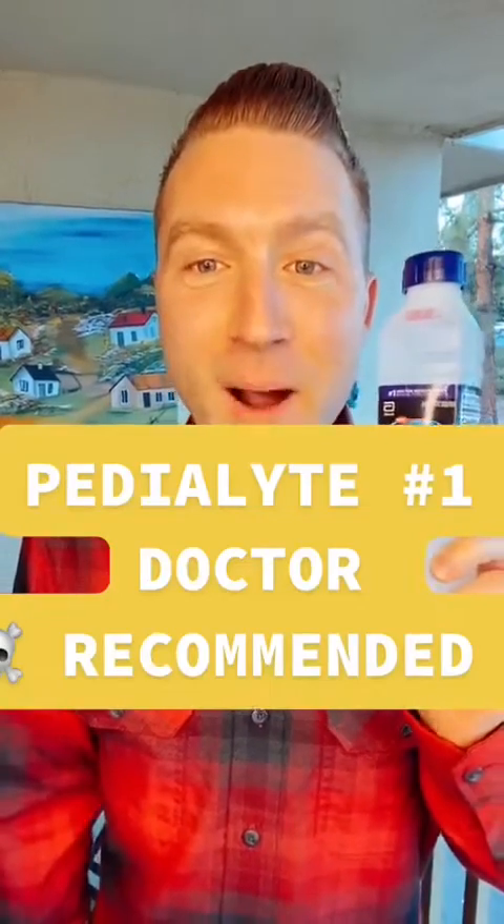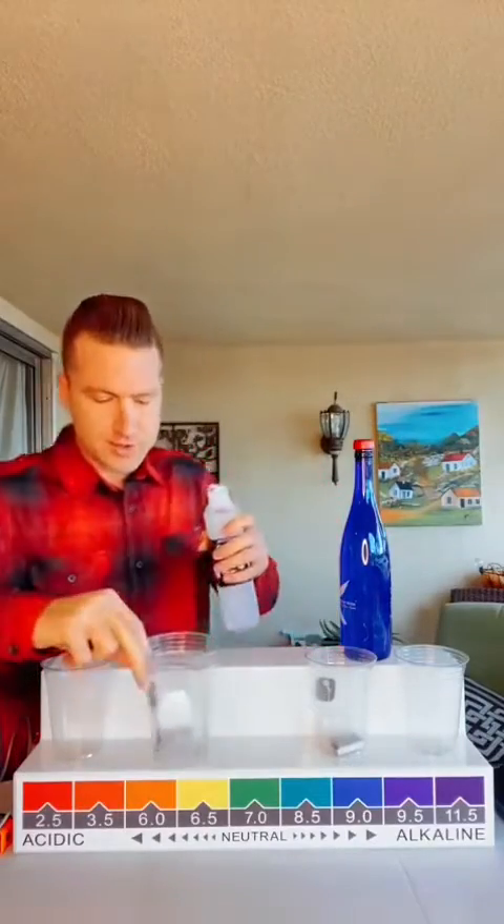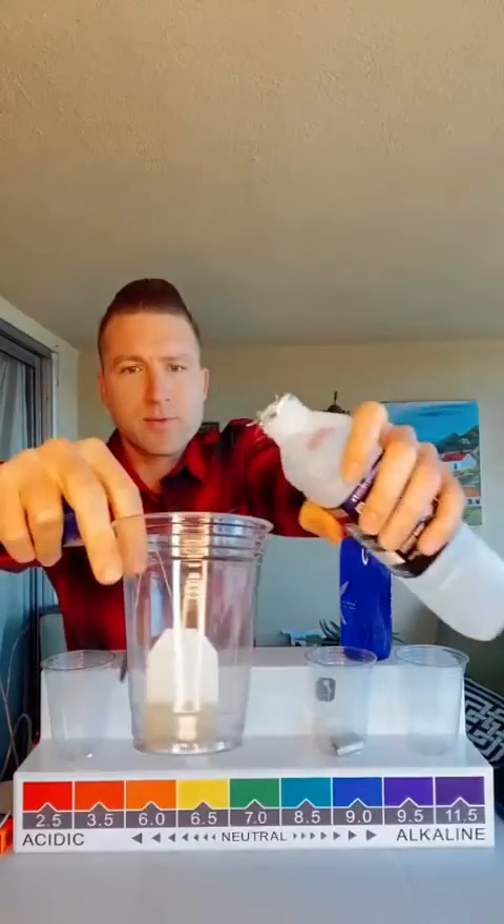What's up you guys, today we have a popular request: Pedialyte. Apparently this is the number one doctor-recommended brand for hydration. So this tea bag right here represents your cells — let's see if Pedialyte makes instant green tea, because apparently it's rehydrating you instantly.